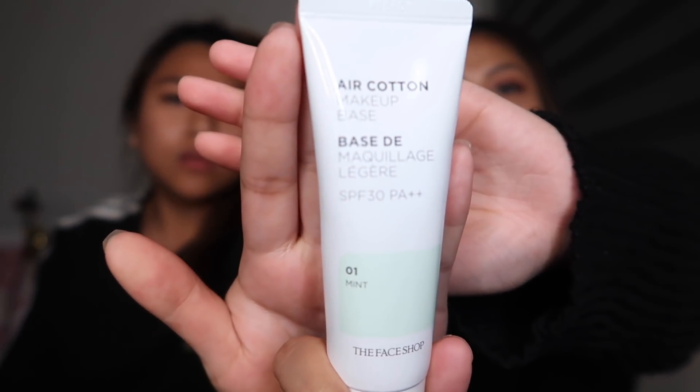This is the Air Con Makeup Base in mint, number one. I really don't like this one — this is in the bad bin. My skin tone is yellow-brown-gold, and this is a green color makeup base that's supposed to balance out redness. But since I'm yellow, when I put this on and then put on foundation, it just made my foundation look really white on me even when it was already matching my skin tone perfectly. So this one is in the bad bin.